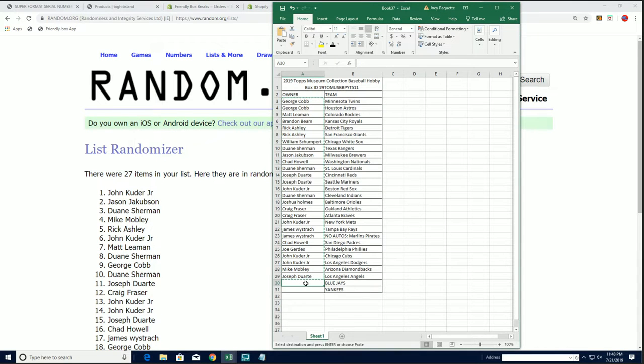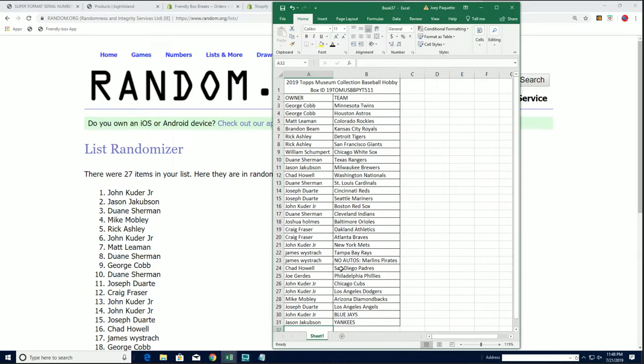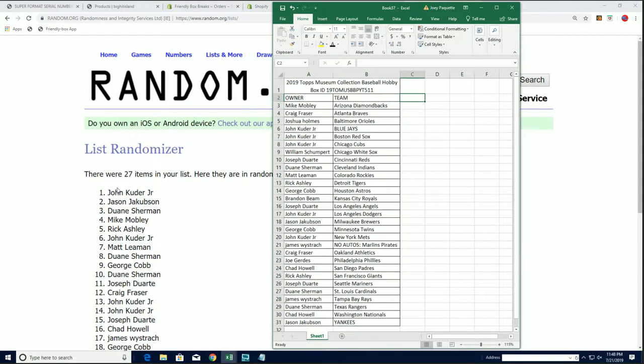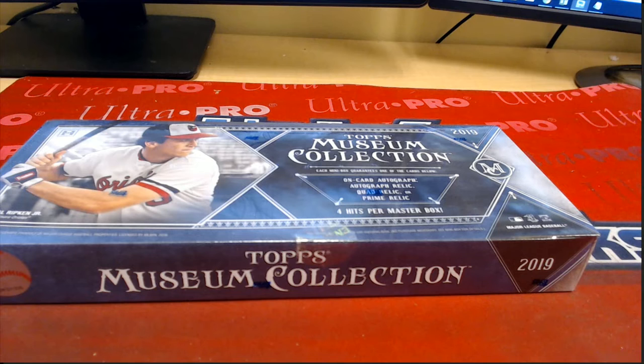John K and Jason J picked up our two bonus teams. Let's get this on screen and rock and roll with Topps Museum Collection.